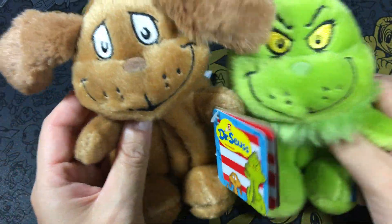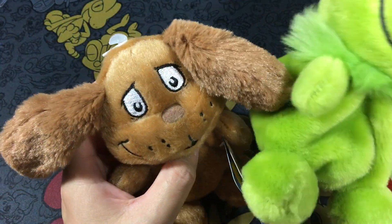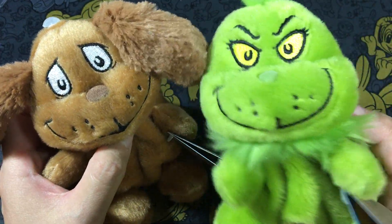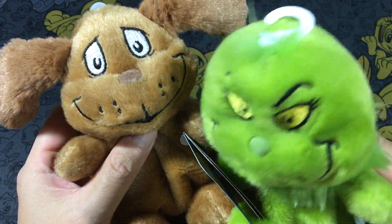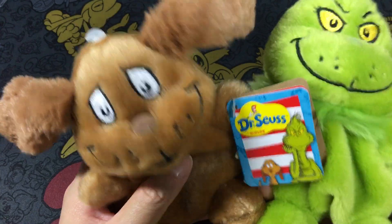I think every year or every other year they have a new one and they're slight variations. Previously the Grinch was in red as well, and now you have Max and Grinch — Grinch all in green, his natural color.